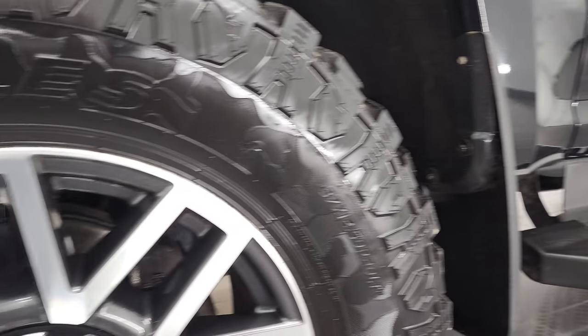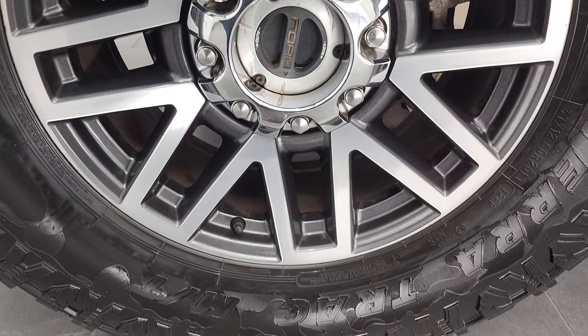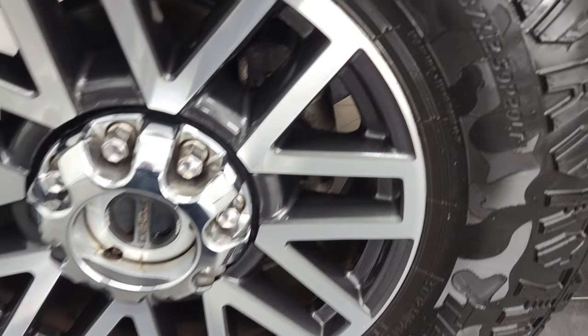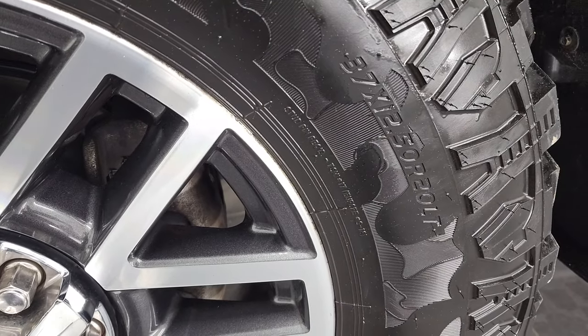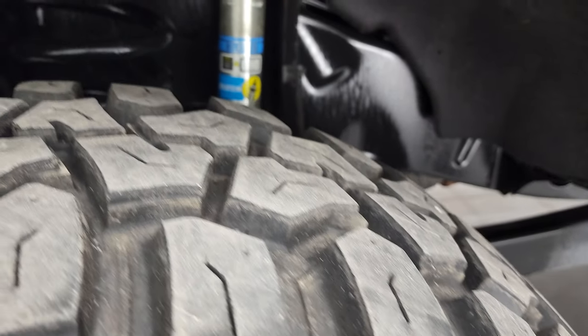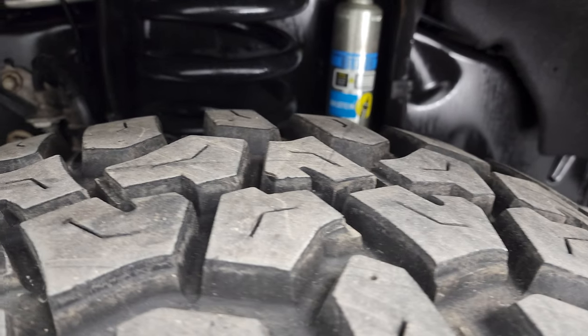This one comes with the really good looking 20 inch painted and polished aluminum rims. They are in nice shape and they have Hercules Terror Track MT tires. These are 37 by 12 and a half R20 LTs and they have just about all the tread left — looks like pretty new tires on there.